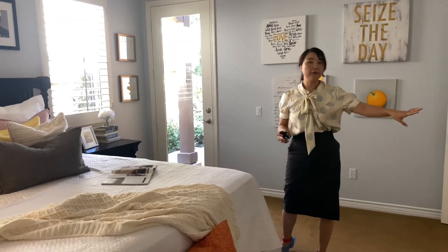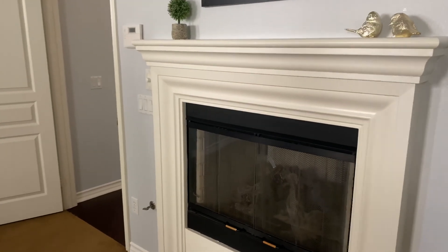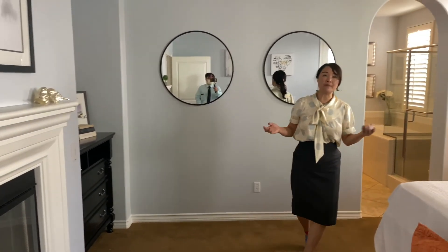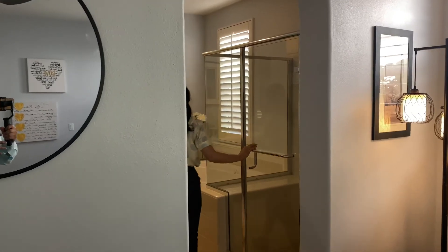这边的空间是吃早餐的地方，再往里是家庭间，家庭间有ceiling fan和fireplace。这个房子最大的特点是主卧室在楼下，我们现在就进入主卧室看一下。